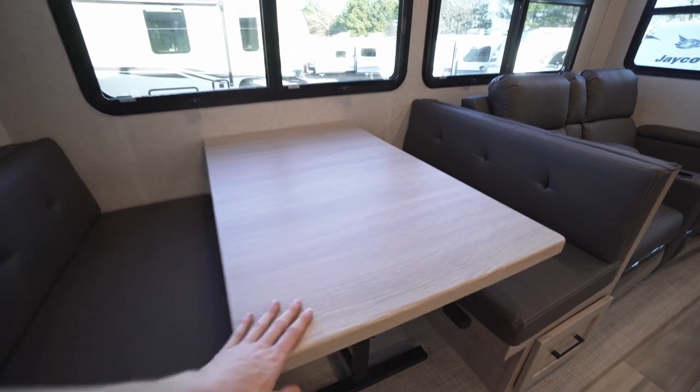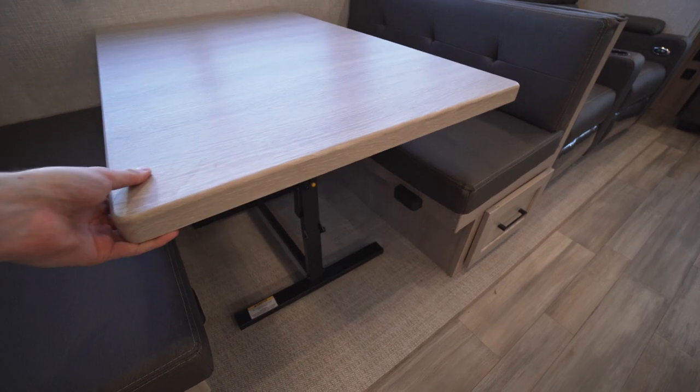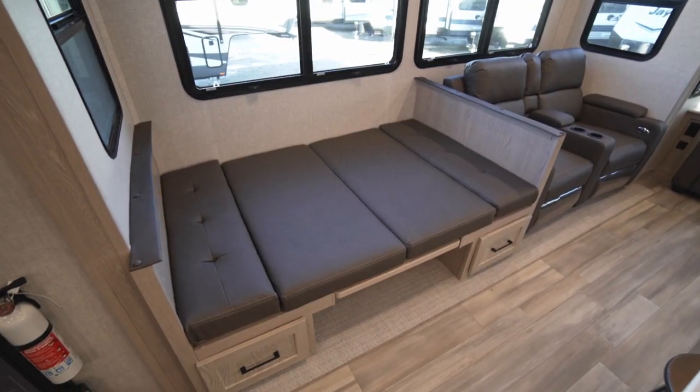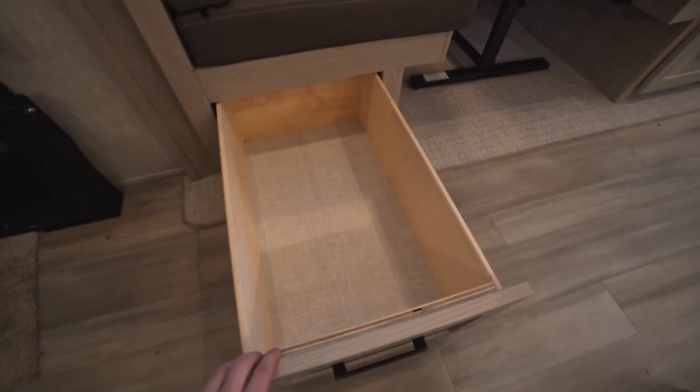Continuing on we have our dinette. Rockwood builds a very nice dinette with deep seating. I love this free-standing dinette table — it folds down flat and you can take it outside since it's free-standing and very solid. This also drops down into a bed, and down below each seat we have nice big pull-out storage drawers.